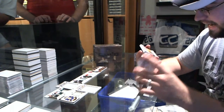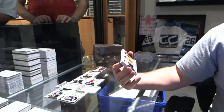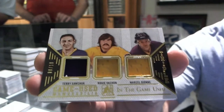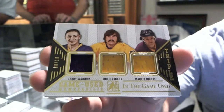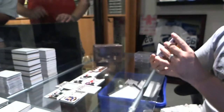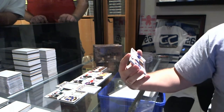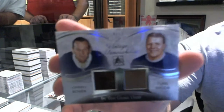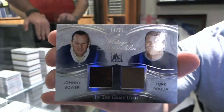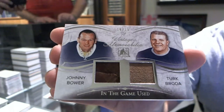We've got numbered eight of 10, short print triple gold jersey of Terry Sawchuk, Rogie Vachon, and Marcel Dionne — eight of 10. And we've got number 14 of 15, dual vintage memorabilia of Johnny Bower and Turk Broda.